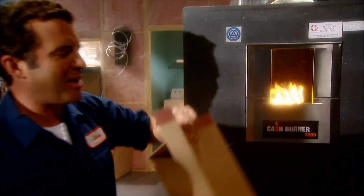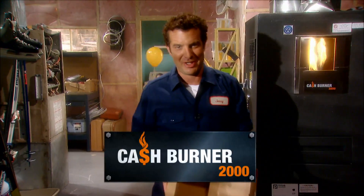The Cash Burner 2000 high-efficiency furnace. Spilling cash, not oil.